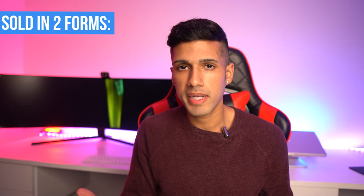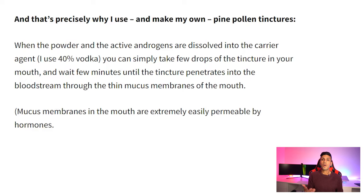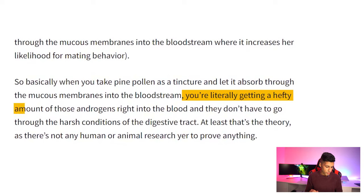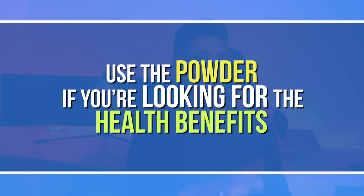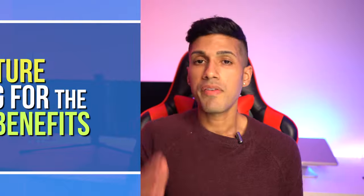Pine pollen is commonly sold in two ways: powder form and tincture. A tincture — meaning you take drops of it — supposedly gets into your system more effectively for improving testosterone levels. When you take pine pollen as a tincture and let it absorb through the mucus membranes into the bloodstream, you get a hefty amount of those androgens directly into the blood without going through the harsh conditions of the digestive tract. However, tinctures are almost always alcohol-based, typically 40% alcohol.